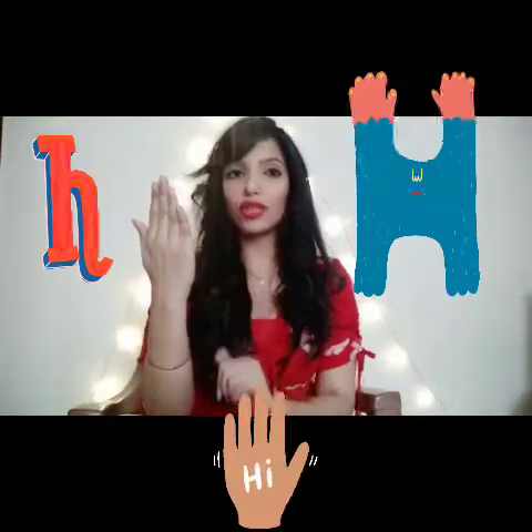Letter H. For this we are going to take out your palm and breathe onto your palm and say H, H, H.